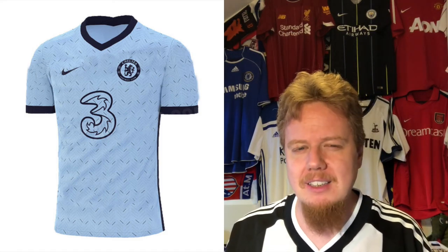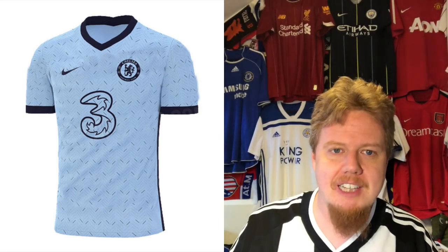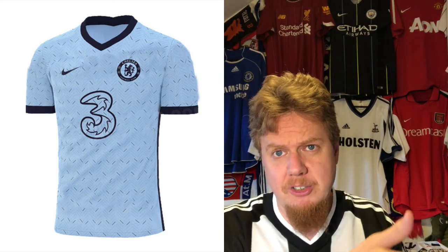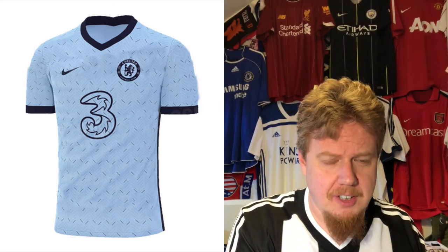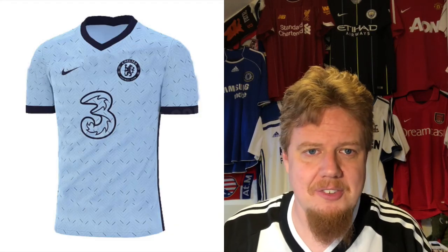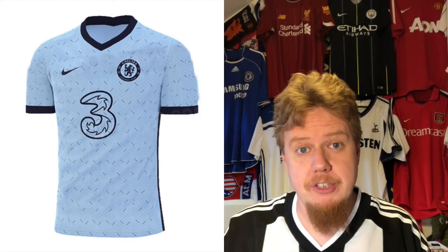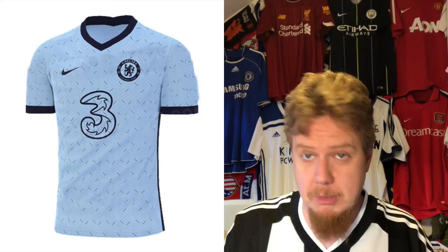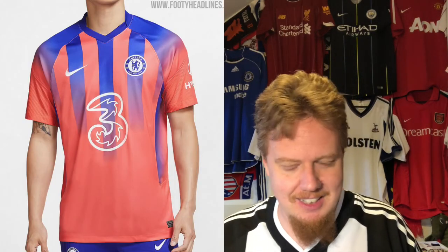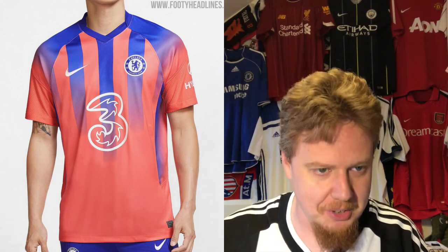The color is all right but it doesn't say Chelsea to me. I think if this was a Uruguay jersey I would look at this completely differently, and there would be a proper number three on there. I think it's the first real example of how Nike is going to mess up the third kits this season.